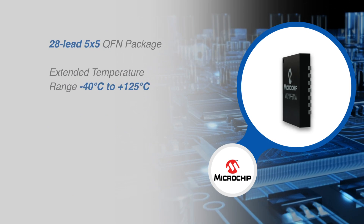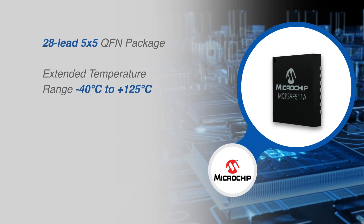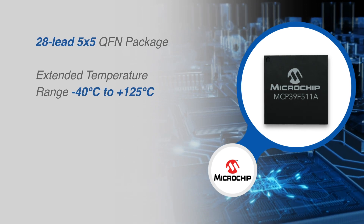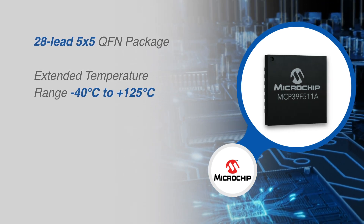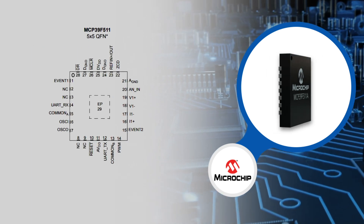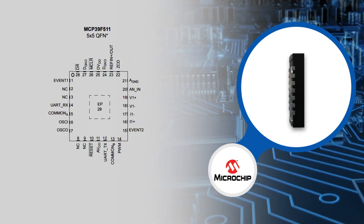With an extended temperature range from negative 40 degrees Celsius to 125 degrees Celsius, and housed in a small 28-lead 5x5 QFN package, the MCP39F511 is ideal in power monitoring for home automation.